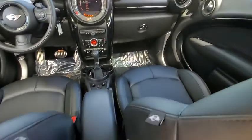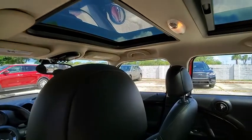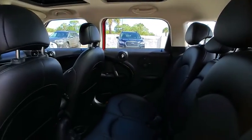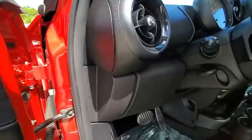Here are some of this vehicle's great options: keyless entry, steering wheel audio controls, stability control, traction control, anti-lock braking system, leather-wrapped steering wheel, Bluetooth, adjustable steering wheel, driver airbag, and power steering.